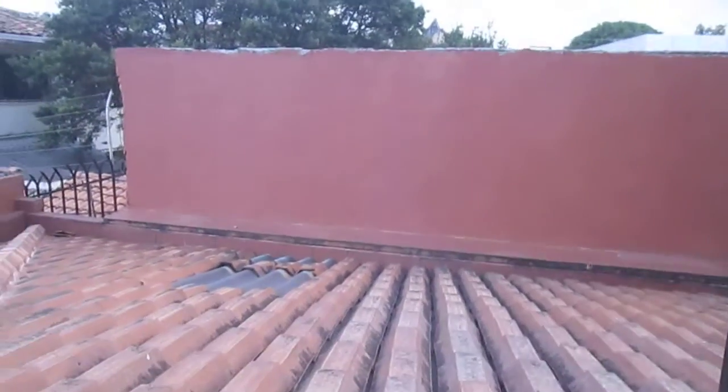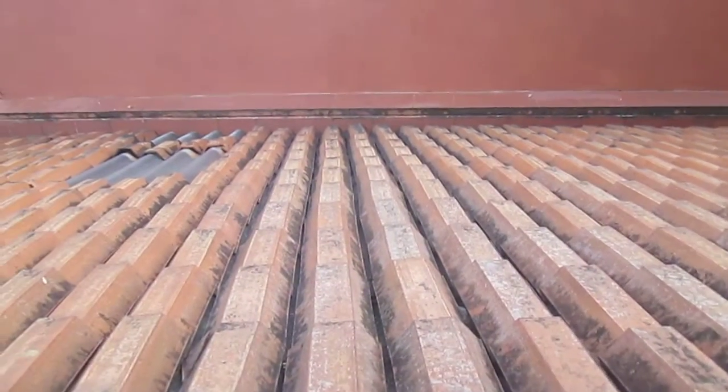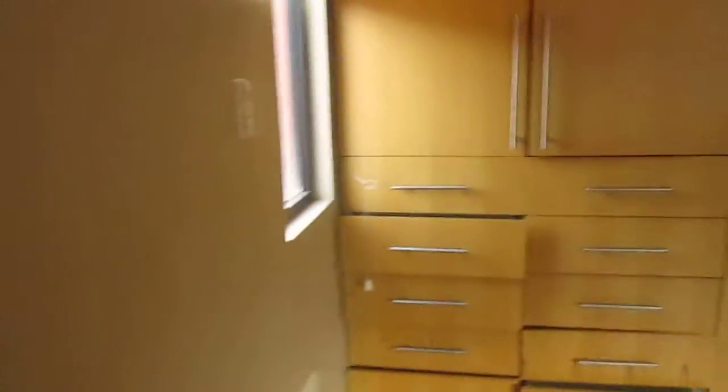Three bedrooms. This is bedroom two. Everything has these roofs right here — this is the edge of the window, and the roof is right here. I don't think Kevin would approve — look at that.